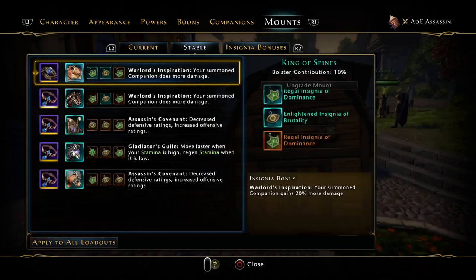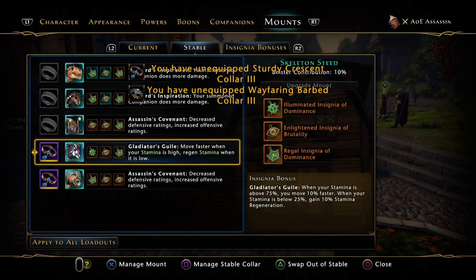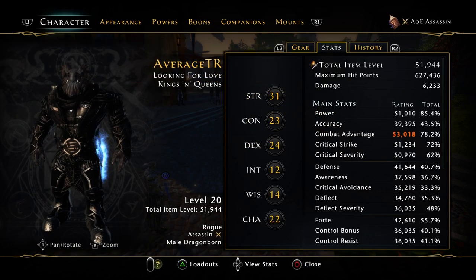As you can see, we are now in the red with combat advantage. The only stats we actually lost are because of the item level — the combined rating, whatever you want to call it. For each piece of gear that has a certain item level, you get a certain amount of that item level added onto your stats.